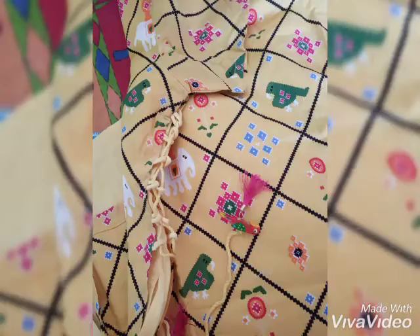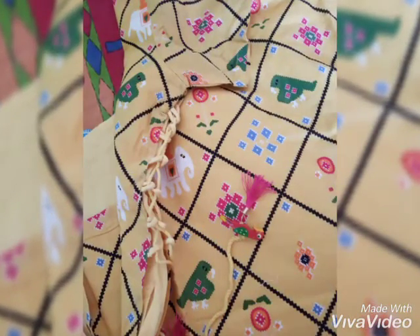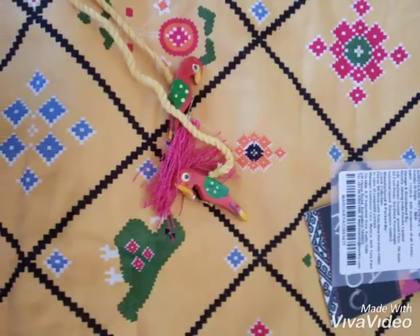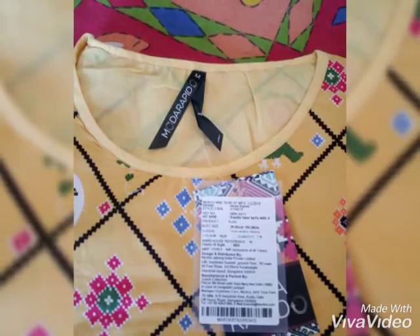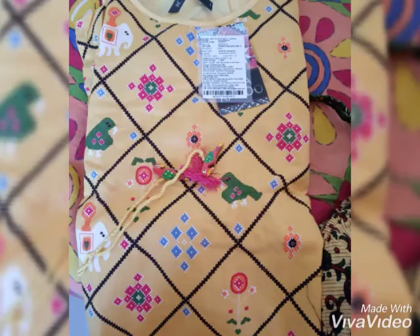You can also pair this with any kind of leggings — pink, green — it looks very beautiful. It is having a round neck and short sleeves. This kurta is cotton, so you can wear it anytime whether it be winter or summer, and it will look good.